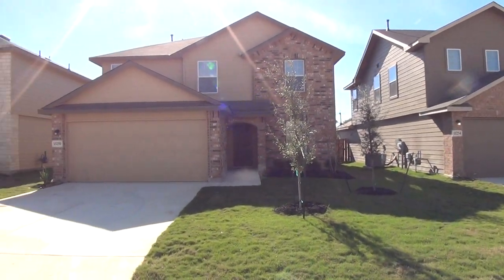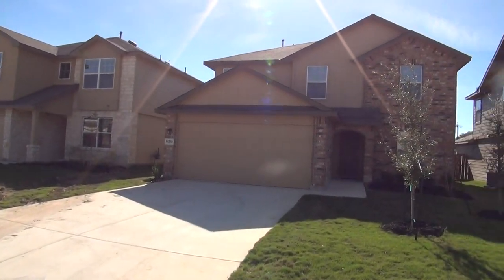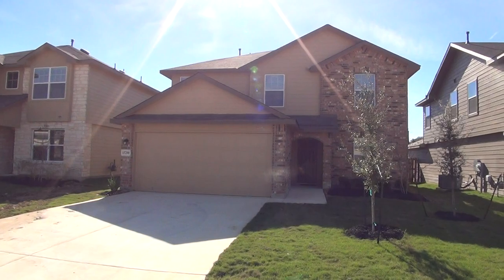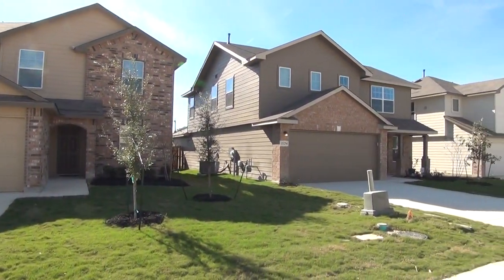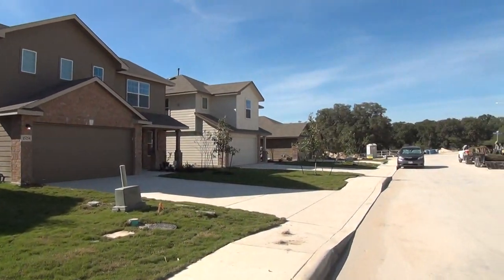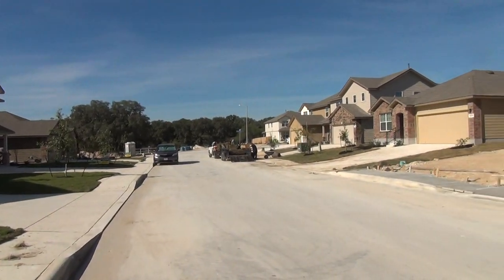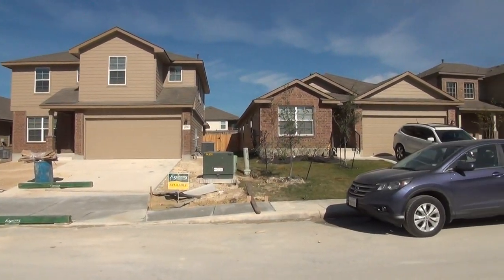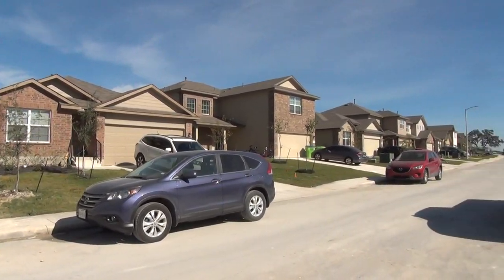Hi, this is Mark P with Liberty Management. I'm here today to show you the house at 15-250 Cinnamon Teal, in the Redbird Ranch subdivision. This will be the condition of the home as of November 25th, 2017, about 1:30 in the afternoon. This is a newly constructed home just completed in November of 2017.